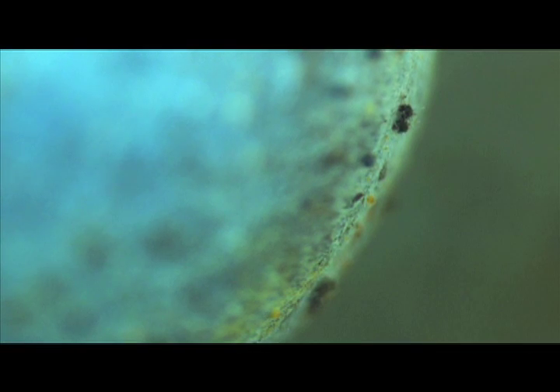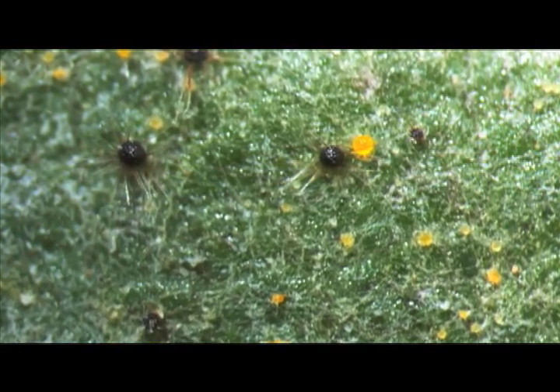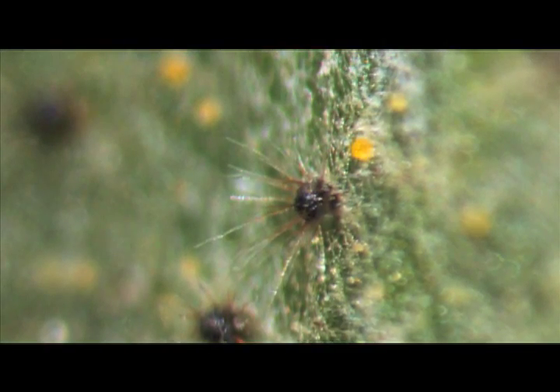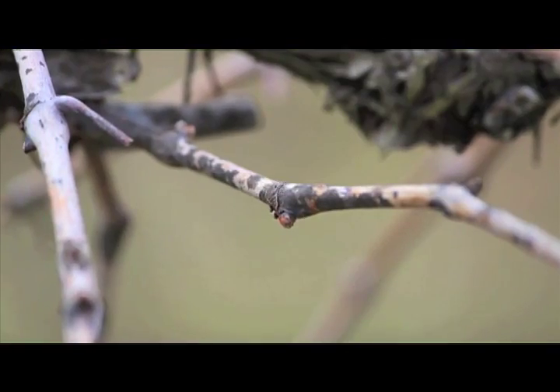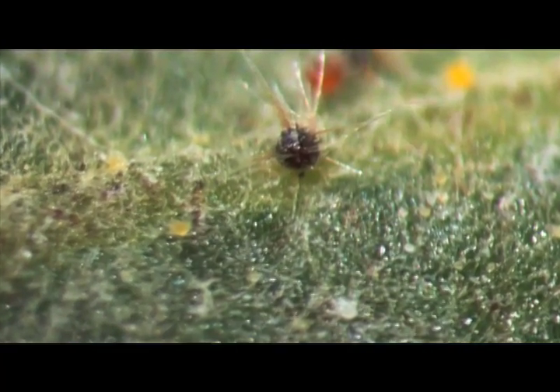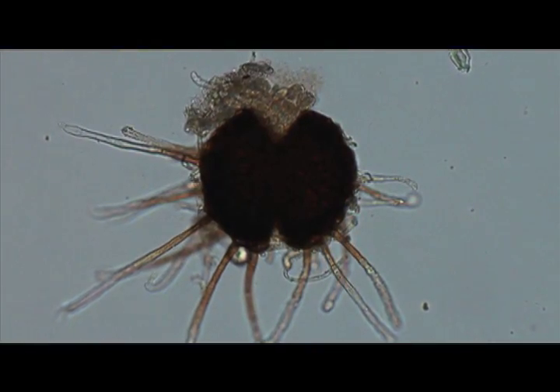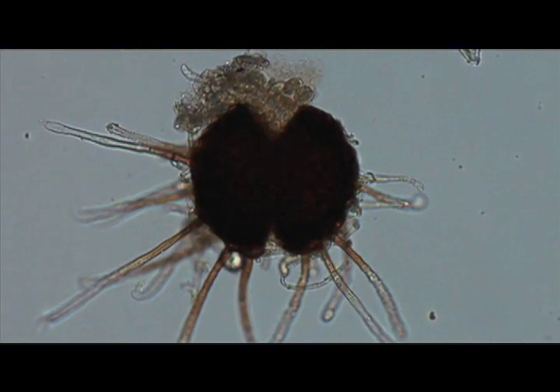Late in the growing season, just as harvest approaches, the fungus produces an overwintering structure that allows it to tolerate cold temperatures. These structures resemble little velcro balls and are able to stick to vines and cracks in bark. In spring, as weather warms, these velcro ball structures release the spores that initiate infections and the cycle begins all over again.